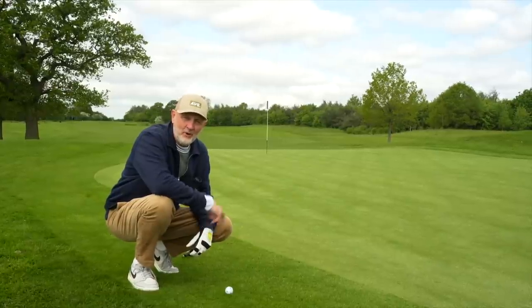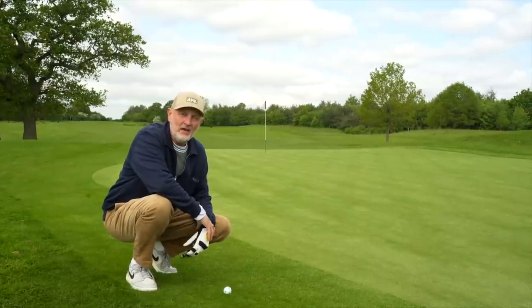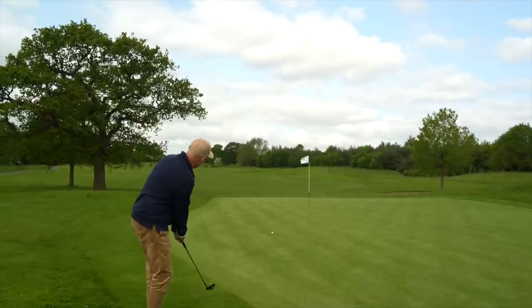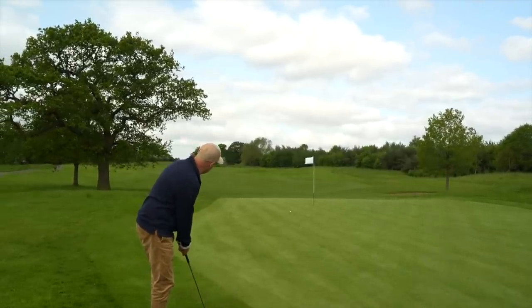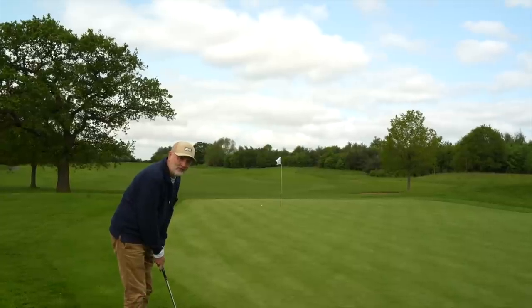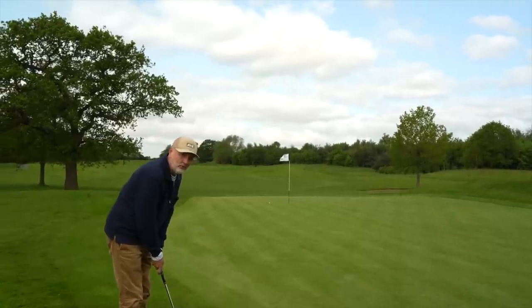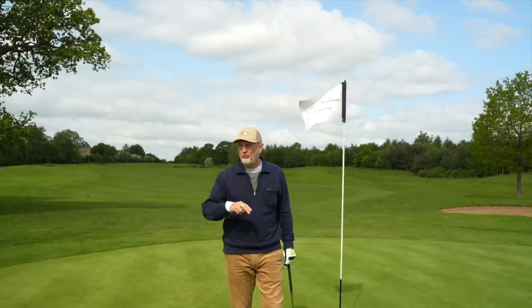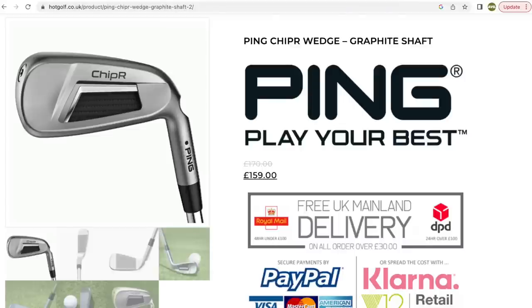The Ping chipper was loved by everybody but it had a few issues. I enjoyed my own success with the chipper in the bag so much so that I've holed out more times with that club than any other in my bag in terms of wedges. But the big problem it had was the price tag - it was pretty much £150, and that's a lot of money to pay for what is potentially described by many as a gimmick club. You could invest in something you actually hated and it ended up being a waste of money.